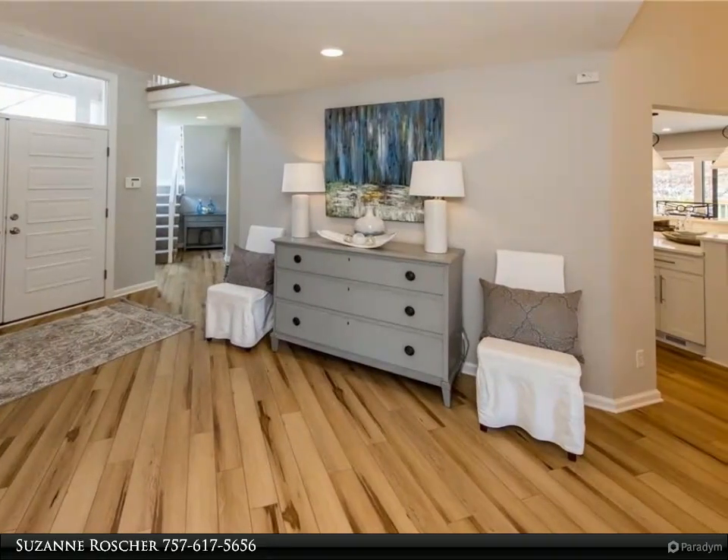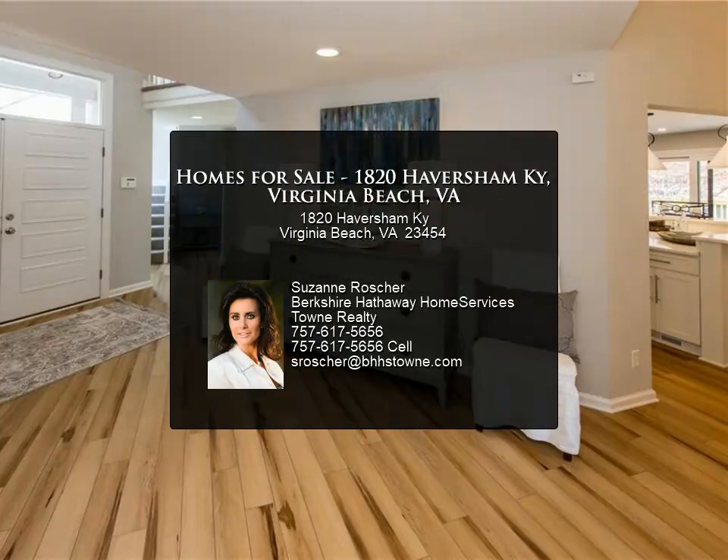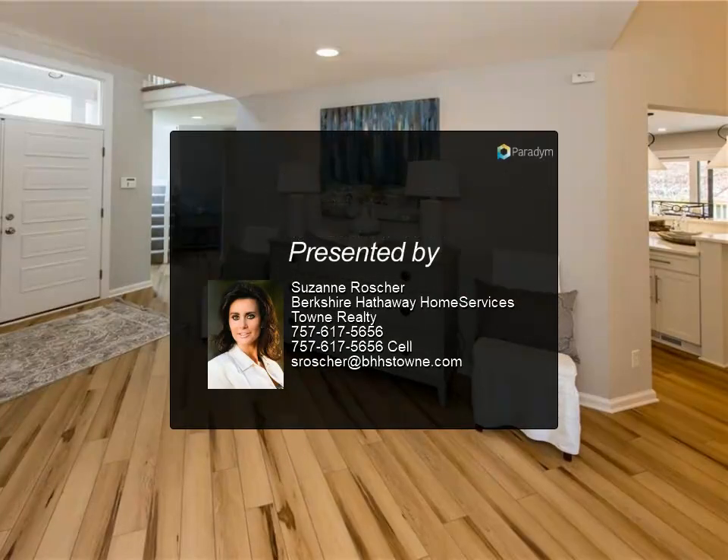A bonus of this extraordinary home is cul-de-sac living with a 5-car garage. Come tour this home and see the exceptional finishes throughout.